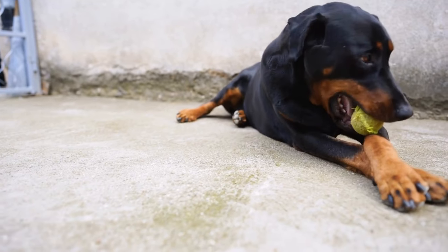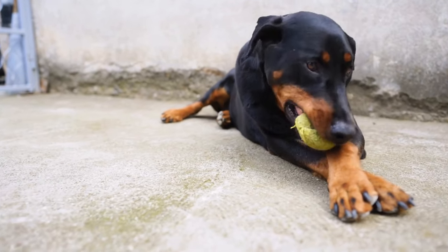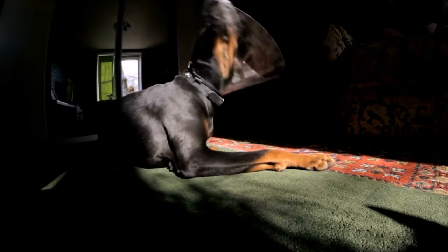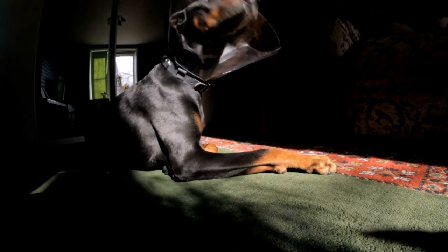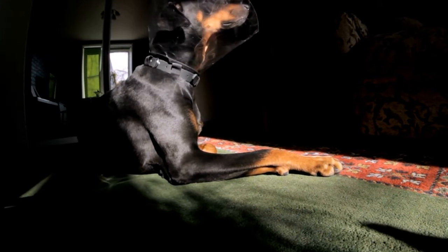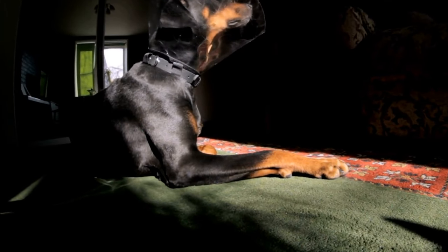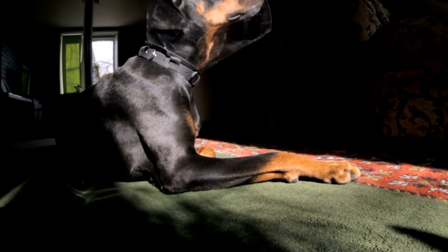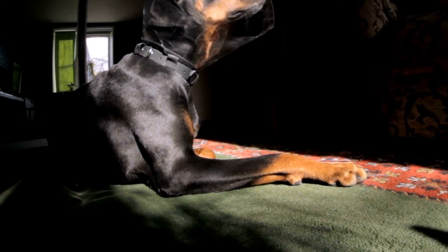The Doberman Pinscher is a majestic and intelligent breed known for its loyalty and protective nature. Their sleek and muscular appearance demands attention, but have you ever wondered about their grooming needs? In this video, we will explore the grooming requirements of a Doberman Pinscher and provide you with tips on keeping your pet looking and feeling their best.